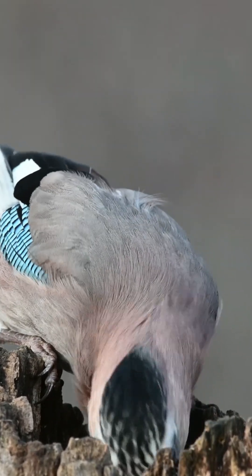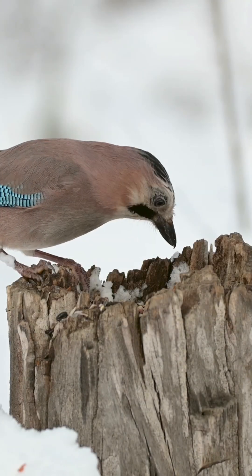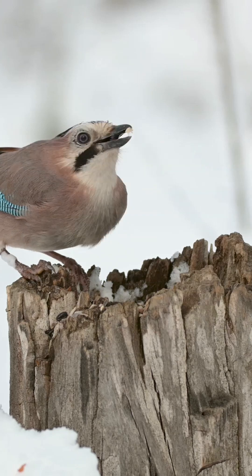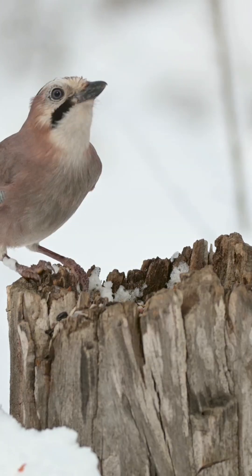Eurasian jays begin breeding from the age of two. A nest is constructed by both parents on a fork or branch of a tree near the main trunk. They have also been known to nest in buildings. The nest is constructed from twigs and lined with grass, moss and leaves.